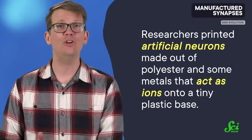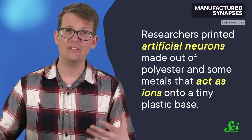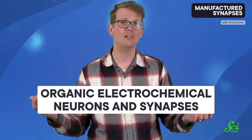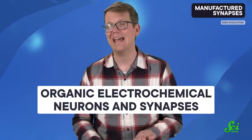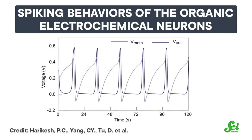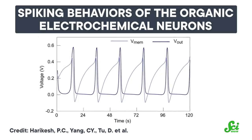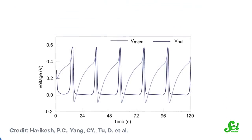Researchers involved in this week's study made an artificial device that works just like a biological neuron. They printed artificial neurons made out of polyester and some metals that act as ions onto a tiny plastic base. The setup is called Organic Electrochemical Neurons and Synapses, or OECNs, and they worked just like real neurons — creating spikes in electricity to communicate with one another across synapses using ions from printed metal.